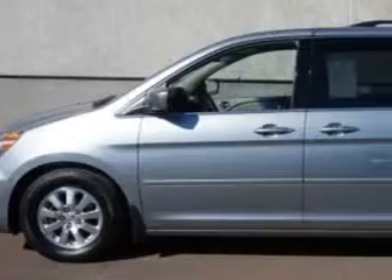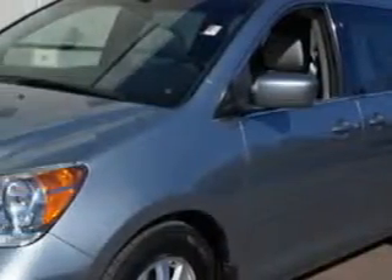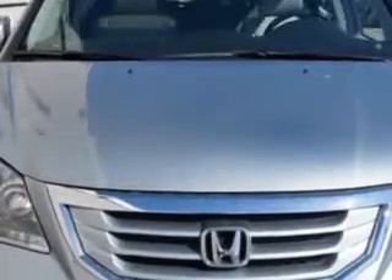Woodfield Acura knows you want more in a car. You expect the best from your vehicle. Imagine driving this slate green metallic 08 Honda Odyssey minivan, equipped with a six-cylinder engine and an automatic transmission. Enjoy this versatile van with features like rear defogger,